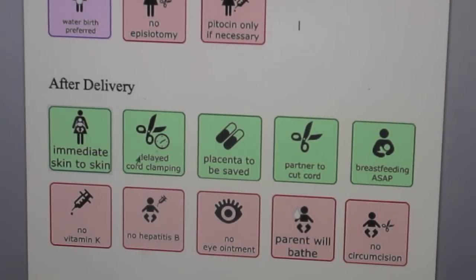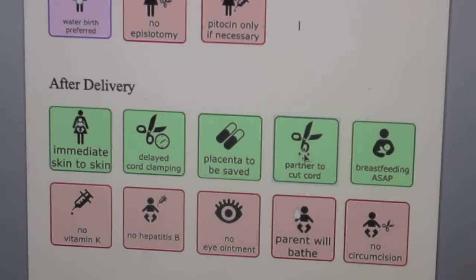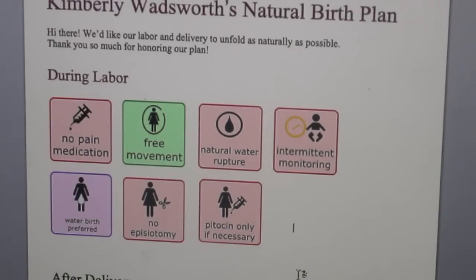After delivery: immediate skin-to-skin, delayed cord clamping, and placenta to be saved — yes, I'm going to encapsulate my placenta. Partner to cut cord, only after waiting at least a couple of minutes because I'm on the delayed cord clamping deal. Breastfeeding as soon as possible. We're also asking for no vitamin K, no hepatitis B shots, no eye ointment, because it's just not necessary for us. Parents will bathe — last time I bathed my second when she was four or five days old. No circumcision if it's a boy. And that is my birth plan.